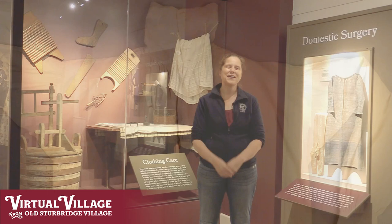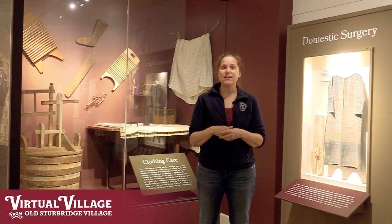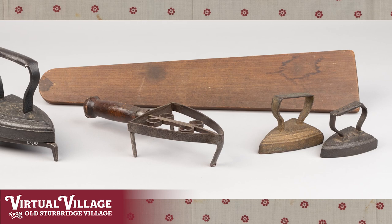With all the clothes that 19th century families had to make, one important task was making sure that they were well maintained to increase their longevity. This was accomplished in a few ways. Laundry and ironing were weekly tasks, and in doing the weekly laundry and ironing, women could also be checking the clothes to make sure that they didn't have any holes or tears that needed to be attended to.